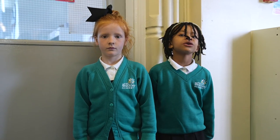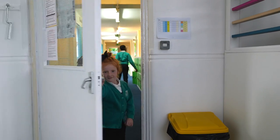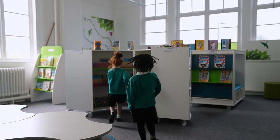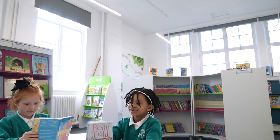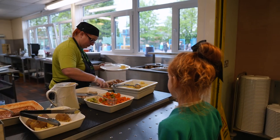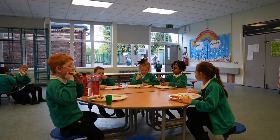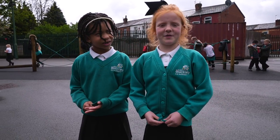This is our brand new library. I love it here. Let's take a look inside. Now it's lunchtime. Now we've had our lunch. And now we're going to play.